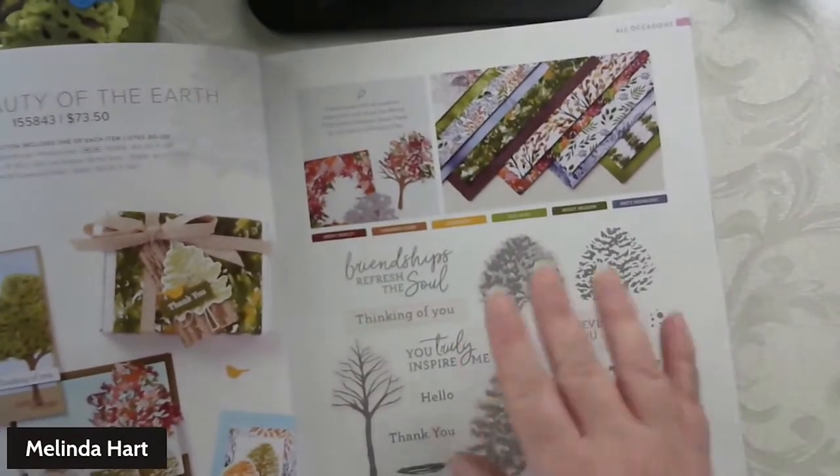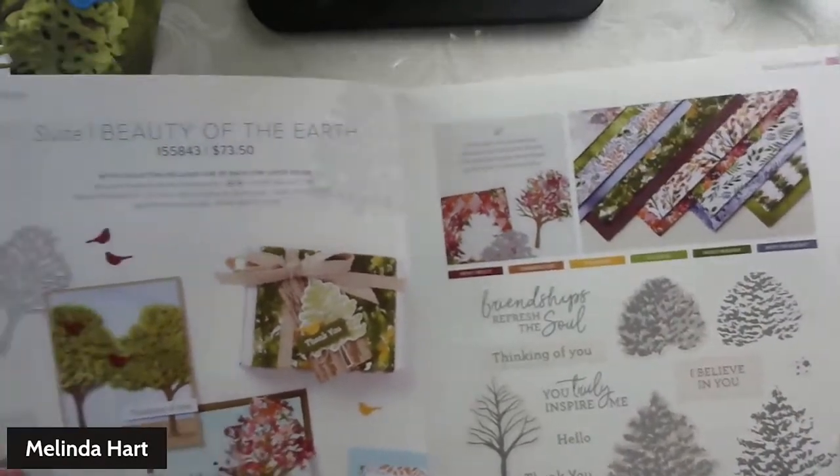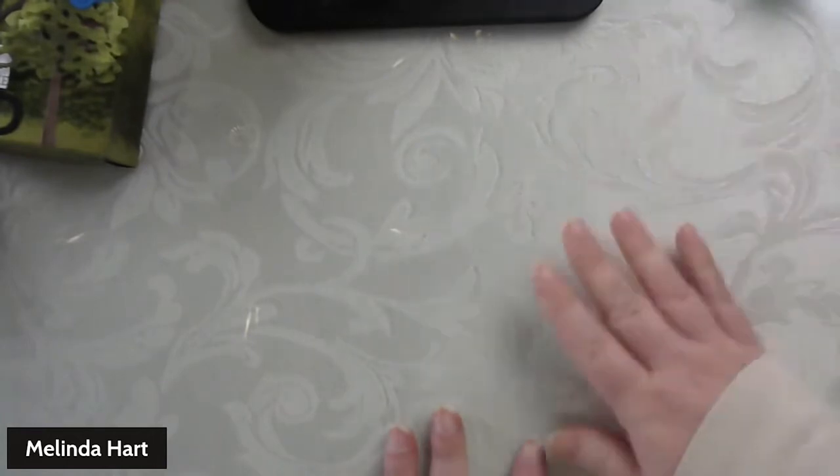This is a two-step stamp set, and you can also cut it out with dies — it also has individual dies. That's what we're going to be focusing on here. Let's talk about the designer series paper for a minute.